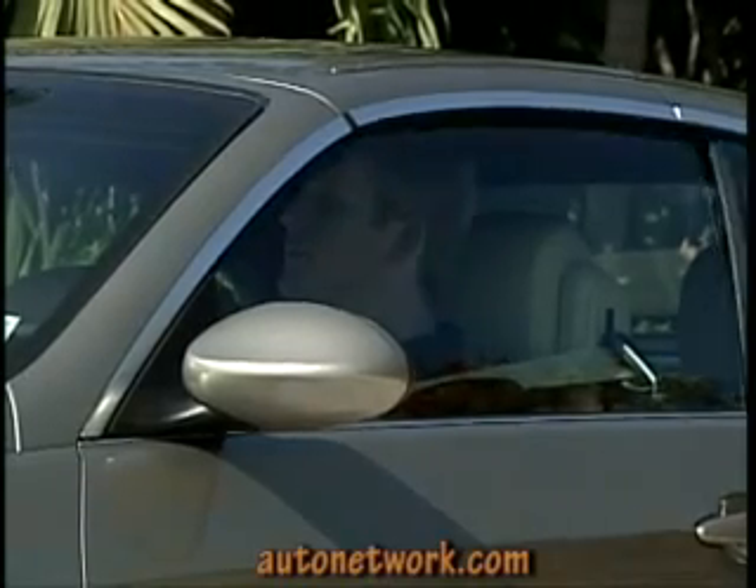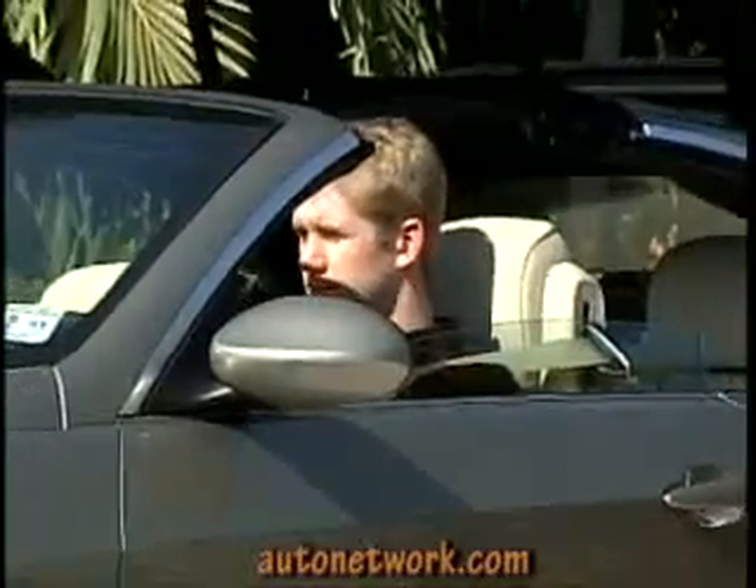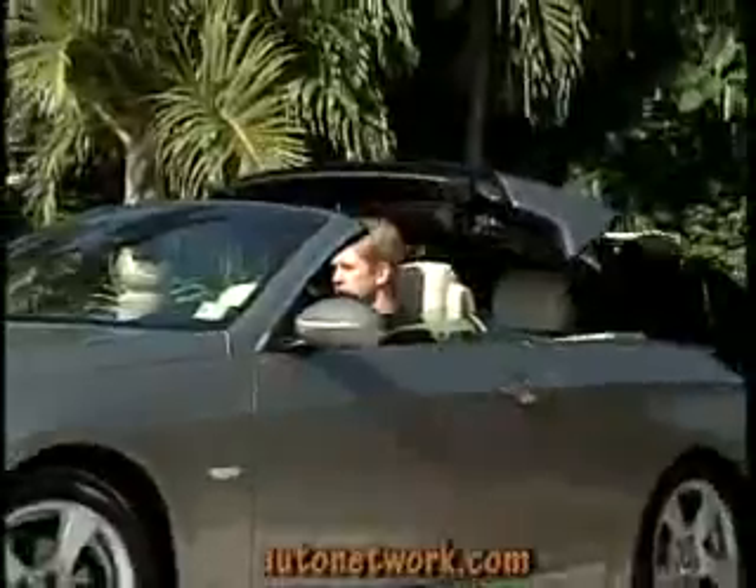BMW has not lost its cachet with its first retractable hardtop convertible. It's beautiful, really fun to drive, and the three-panel steel roof is an engineering art form.